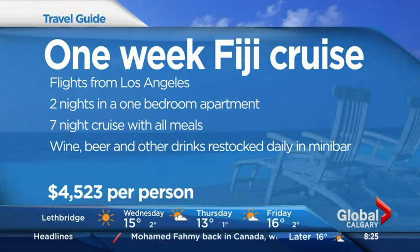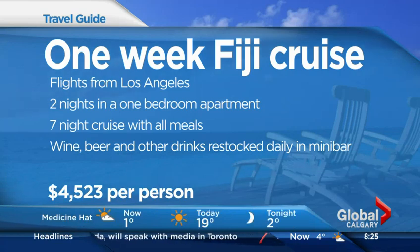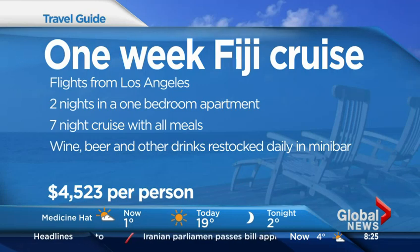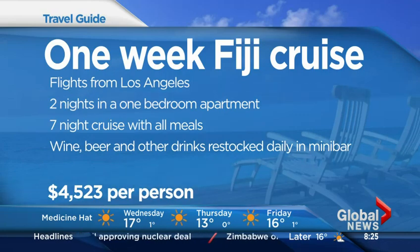What's the price with this one? We're looking at $4,523. That gives you flights out of Los Angeles, two nights in a one-bedroom apartment on the main island — so time for shopping there — then seven nights with the cruise. And while you're there, you've got wine and beer and drinks restocked daily in your mini bar and all sorts of extra activities included.